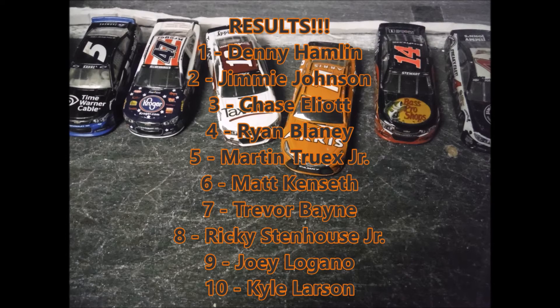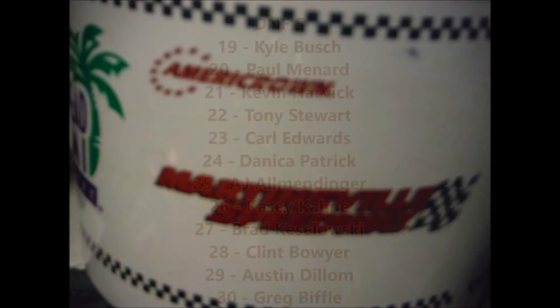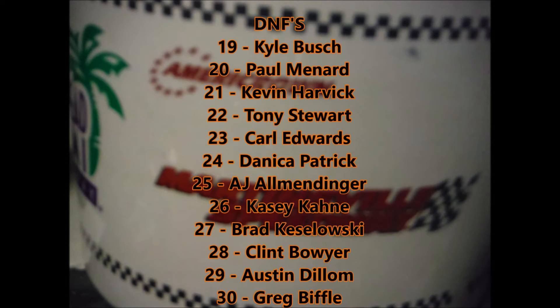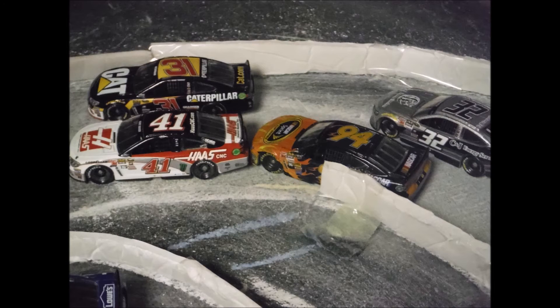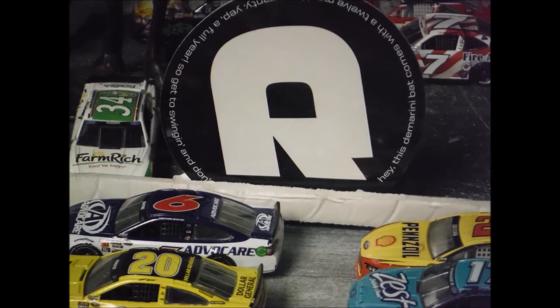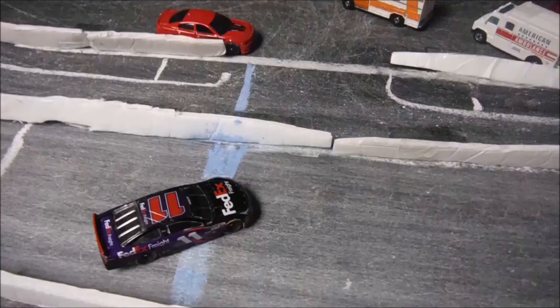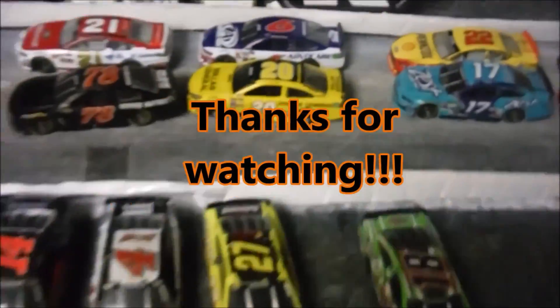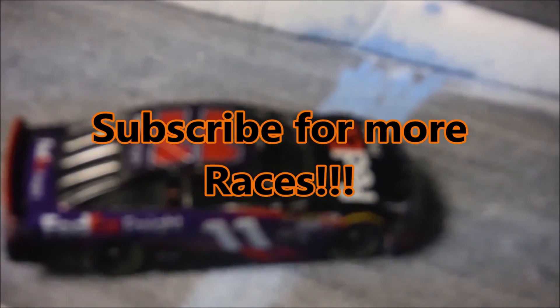Here are your results: Denny Hamlin won this race. Martin Truex Jr. had the lead coming through turn one on the final lap but finished fifth. Jamie McMurray started on the pole and finished 17th. Kyle Busch finished 19th after that last crash. That was a great race. The next race will be coming from Indianapolis, so stay tuned. Hopefully you guys enjoyed this first race of the NASCAR Missed Craft Cup Series. Congratulations to Denny Hamlin — Crazy Cat Gal — for winning today's race. That was an insane last-lap battle between him and Jimmie Johnson. Subscribe for more races and I will see you guys at Indy.